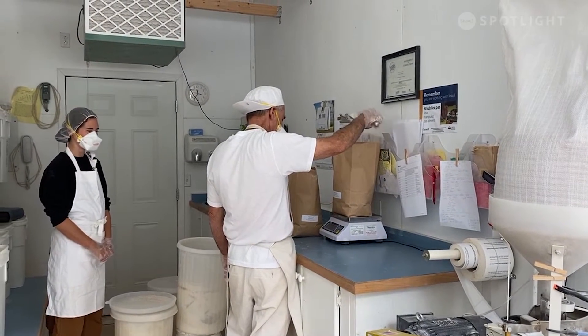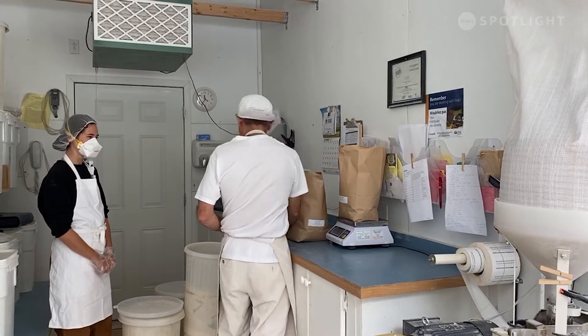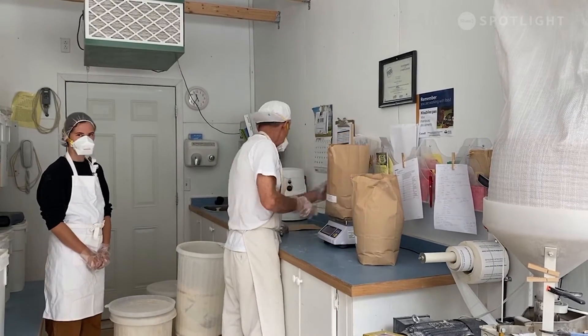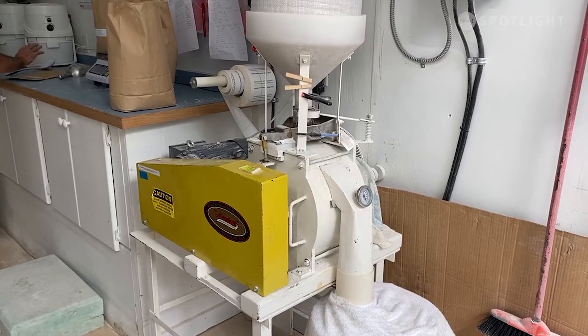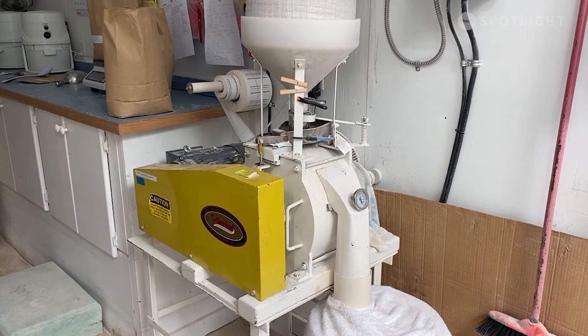Everything we keep here is dehumidified and refrigerated. It's all 100% whole grain. We don't do any sifting or any removal of any part of any product. So it comes in here clean and it goes out as whole grain, nutritious, fresh-milled products.